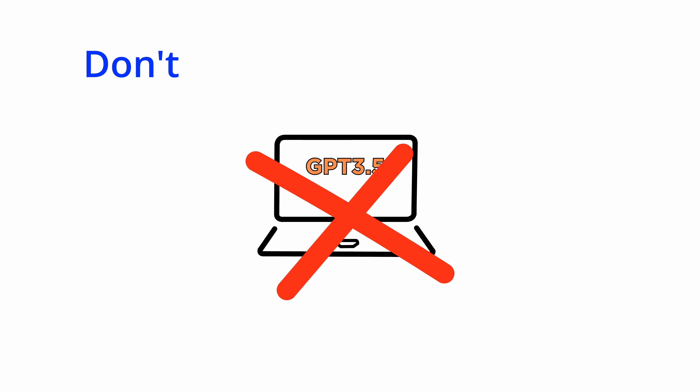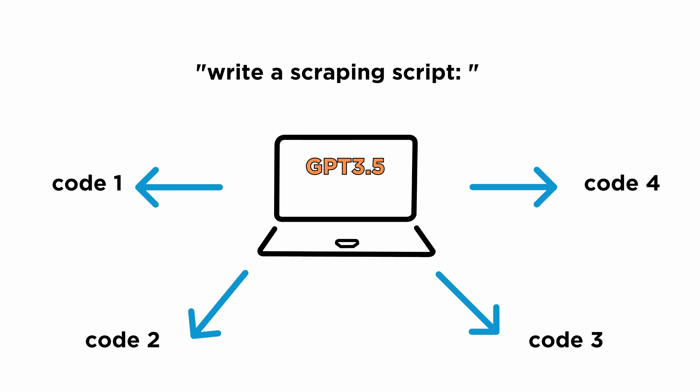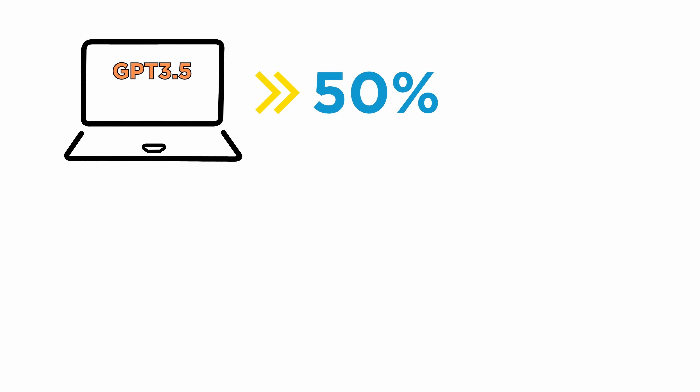So what should you do, given that GPT and Vicuña aren't great at figuring out why code doesn't work? The authors suggest three things. First, don't try to fix your code with GPT-3.5 — you're probably wasting your time. Instead, generate multiple code snippets from one prompt and one of them will probably be free of bugs. Second, generate code with GPT-3.5 and then ask GPT-4 to provide feedback, which increased success from 50% to 54%.